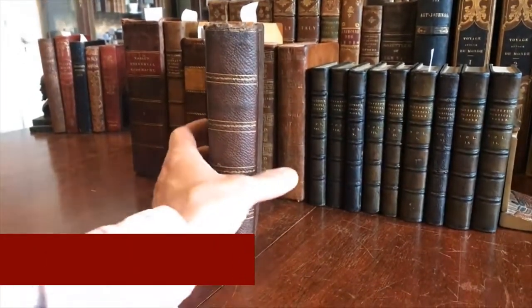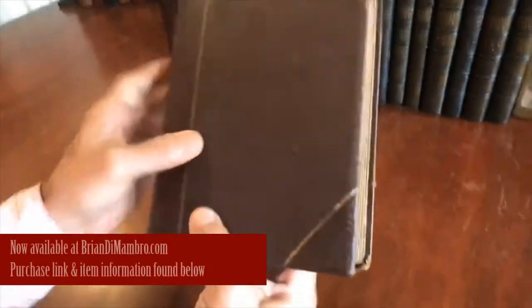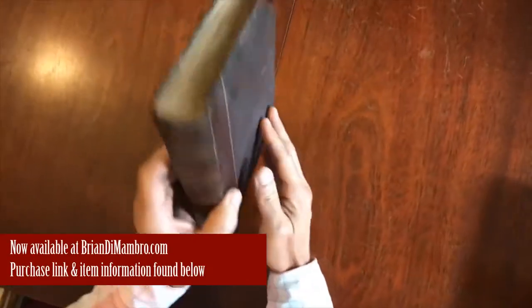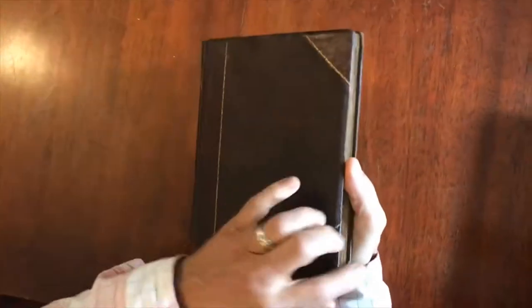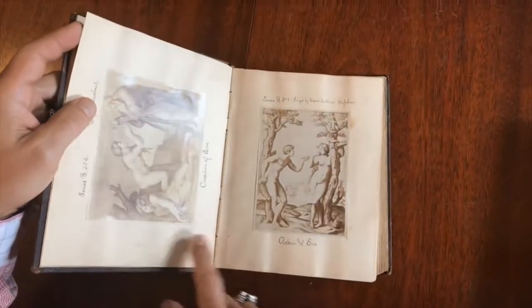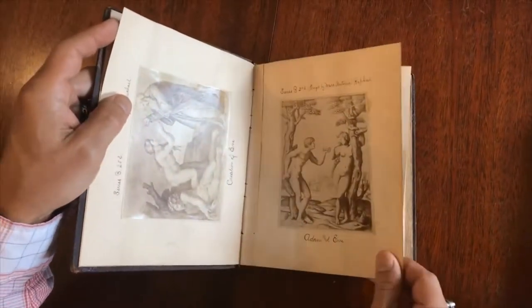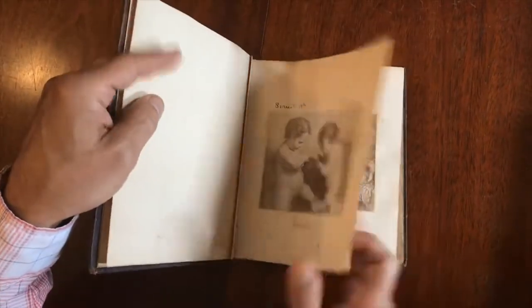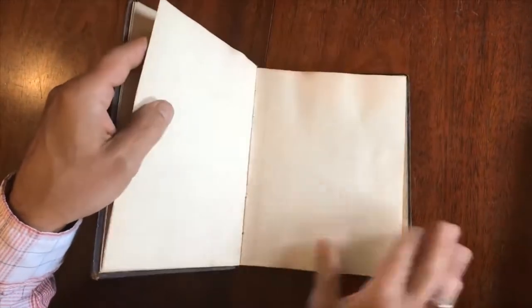We are looking at a 19th century scrapbook album bound in half leather, where an early owner has pasted within it approximately 85 of these albumen images.